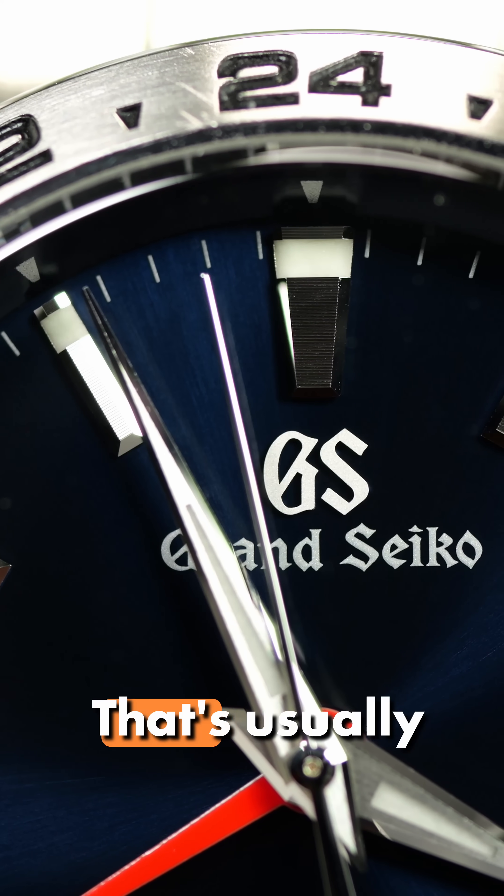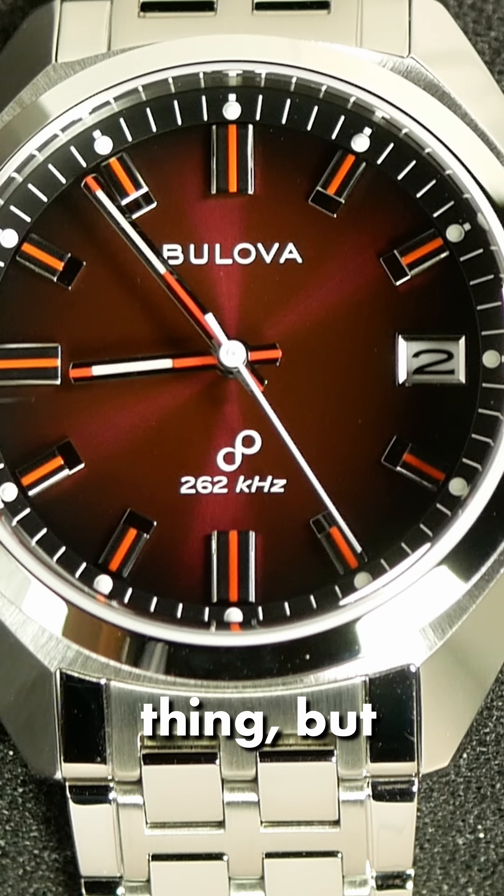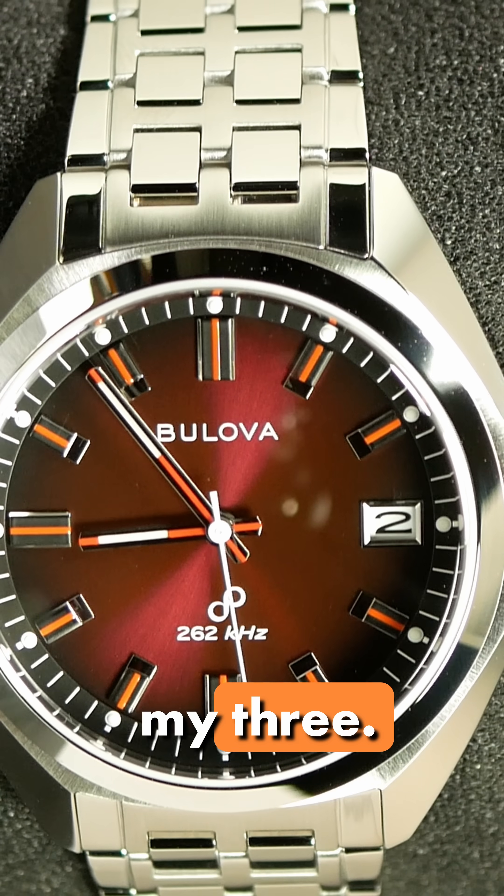How accurate are they really? That's usually what people want to know about high-accuracy quartz. Specs are one thing, but real-world examples are another. So here's what I've seen from my three.